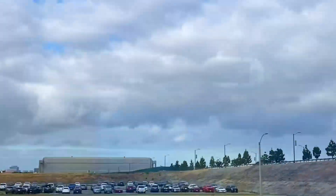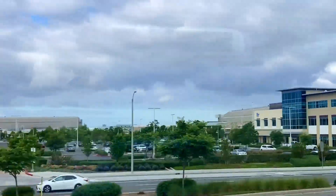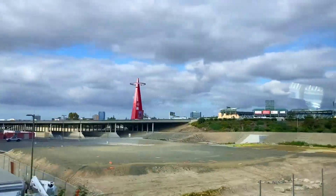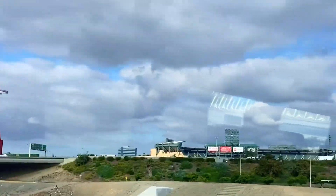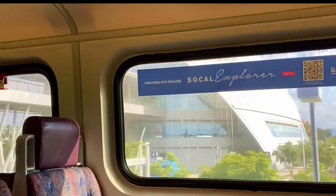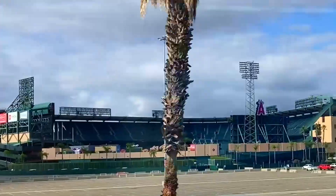We're going by the Tustin Hangers, two of the largest wooden structures ever built. I'll put more information down below if you're interested. Our next station stop is Anaheim, home of the Anaheim Angels. There's the Honda Center, and this is the huge station for the transportation. And there's a better look at Angel Stadium, located right across the street from the Metro Station.